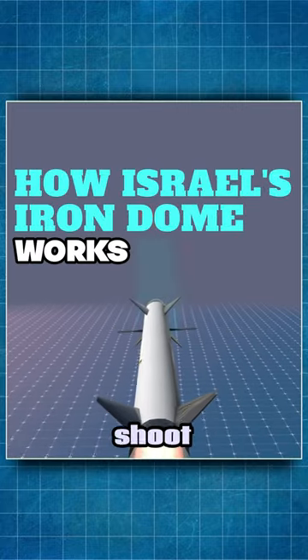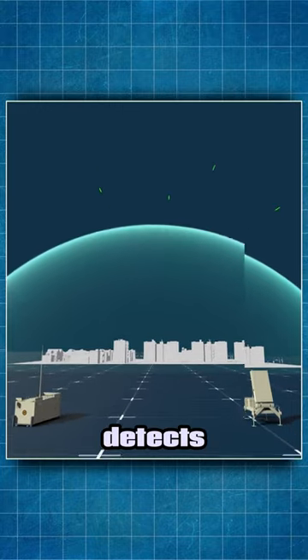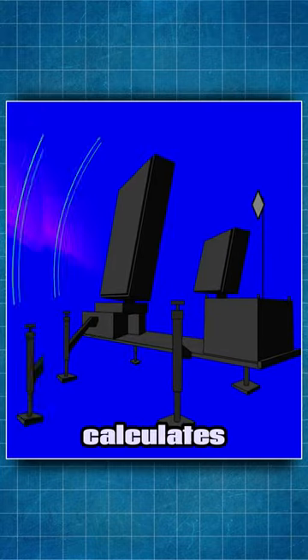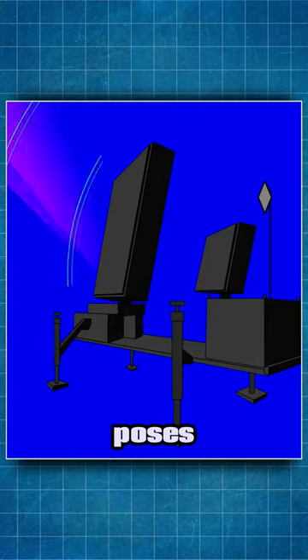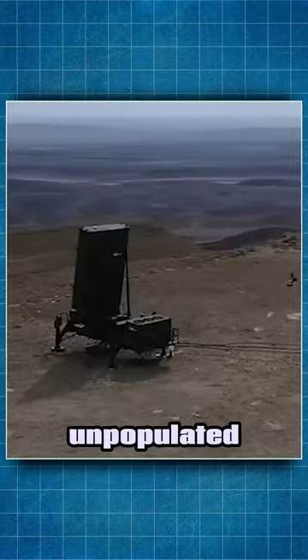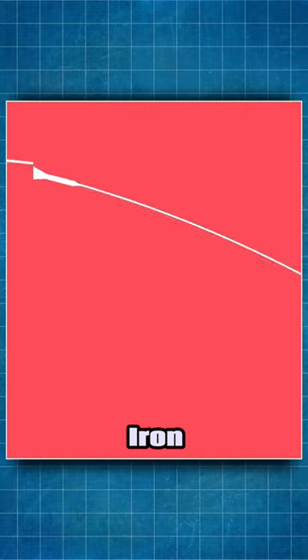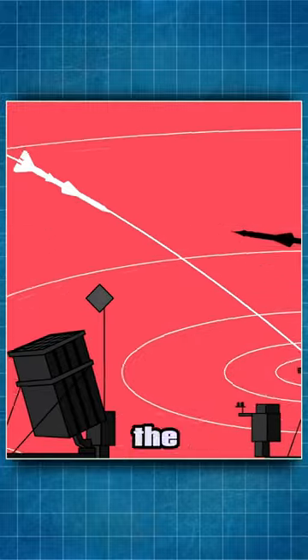The Iron Dome is designed to shoot down incoming projectiles. It is equipped with a radar that detects rockets and then uses a command and control system that quickly calculates whether an incoming projectile poses a threat or is likely to hit an unpopulated area. If the rocket does pose a threat, the Iron Dome fires missiles from the ground to destroy it in the air.